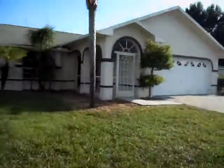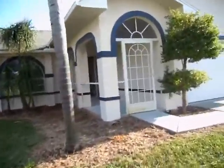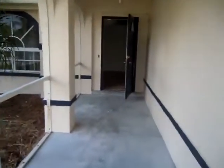It's got a fenced-in yard. The rent is $795 and the deposit is $795. There's still a little work being done on the house — they're doing the screens on the front entranceway and on the back lanai.